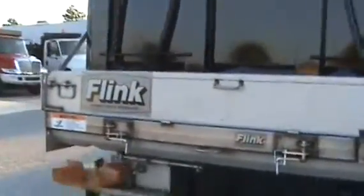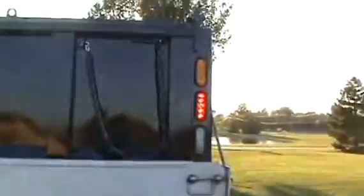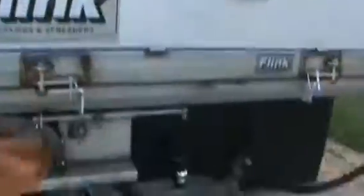New Flink 10-foot stainless spreader off the back. You can see the spinner rolling there. There's your safety lighting panel and hitch.